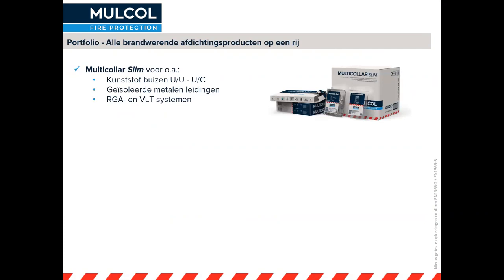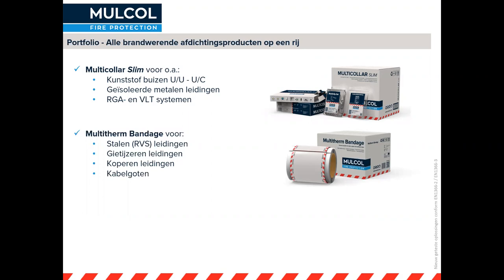Per product een korte toelichting. De multicolor slim, al bekend, is voornamelijk getest voor kunststofbuizen en geventileerde systemen, maar ook voor metalen leidingen met isolatie. Metalen leidingen met isolatie moeten zoveel mogelijk zo gelaten worden en daaromheen kun je een multicolor slim monteren. Daarbij hebben we ook de rookgasafvoerder en VLT-systemen getest. De multithermbandage is voornamelijk voor metalen leidingen: staal, gietijzer en koper. Er zijn ook testen gedaan met kabelgoten. Tot 60 minuten kun je een stukje coating op de leiding of kabelgoot gebruiken. Ga je naar 120 minuten, dan zou je ook een bandage moeten gebruiken om die thermische overdracht via je kabelgoot zoveel mogelijk tegen te gaan, zodat je een lagere temperatuur meet na de bandage.